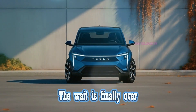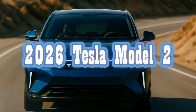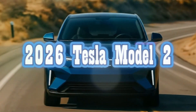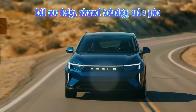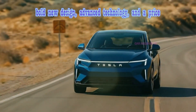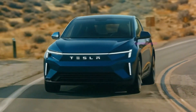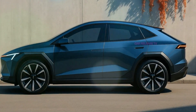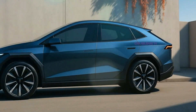The wait is finally over. Tesla has revealed the 2026 Tesla Model 2, and it could completely change the car market. With a bold new design, advanced technology, and a price that could undercut nearly every competitor, this is the car that might finally bring electric vehicles to the masses. But the question is, does it live up to the hype?